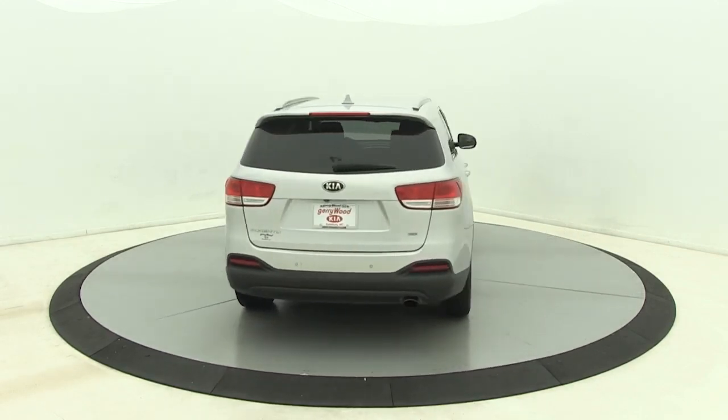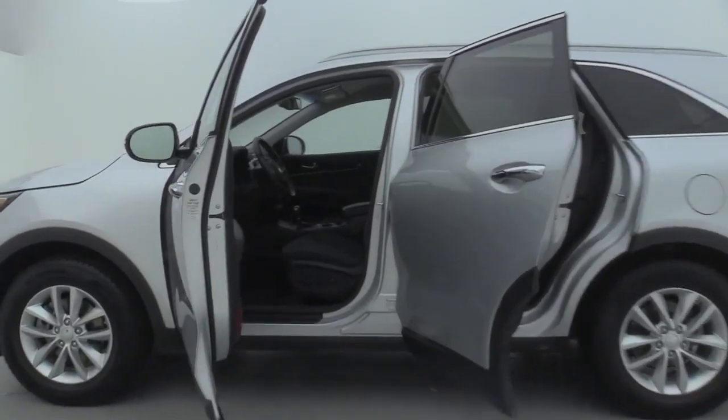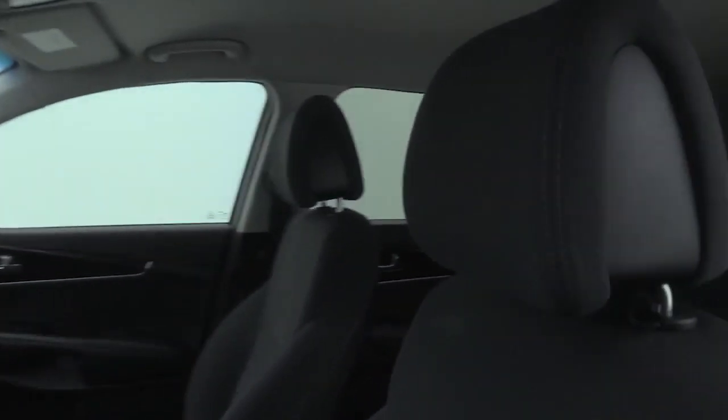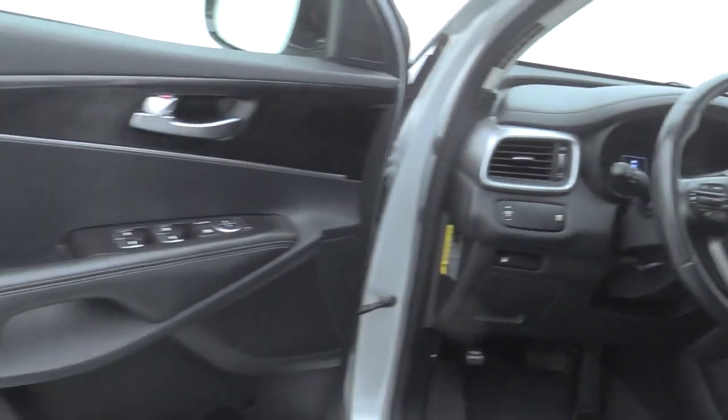This vehicle has less than 90,000 miles. Here are some of this vehicle's great options: premium wheels, heated seats, traction control, Bluetooth, dual airbags, power steering, four-wheel disc brakes, rear window defroster, power windows.